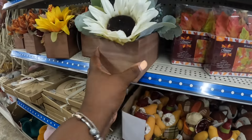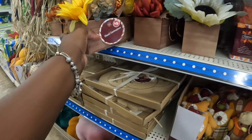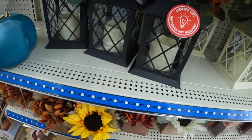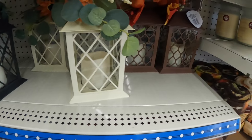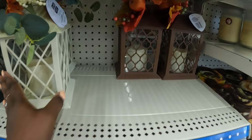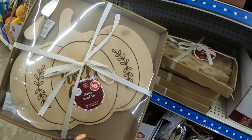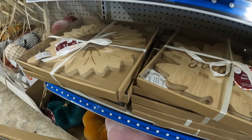I'm pretty sure Family Dollar is going to have some of the same stuff. And then the lanterns — black, cream, and brown. That one has a pumpkin on it. Cheese cutting boards — Well Hello There, Grateful, the sunflower.